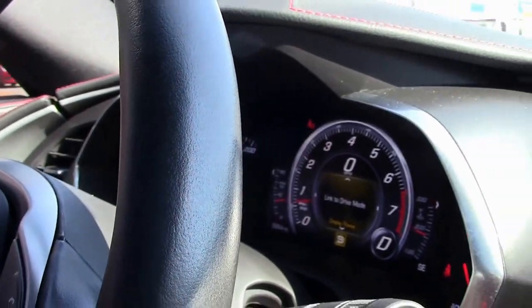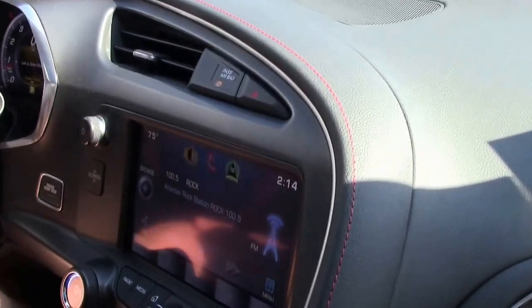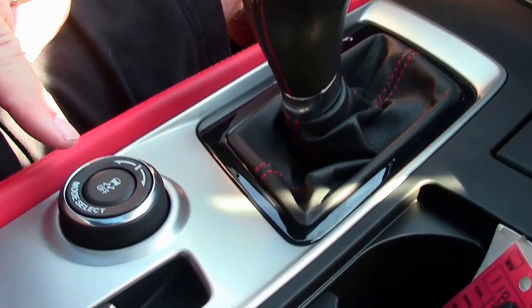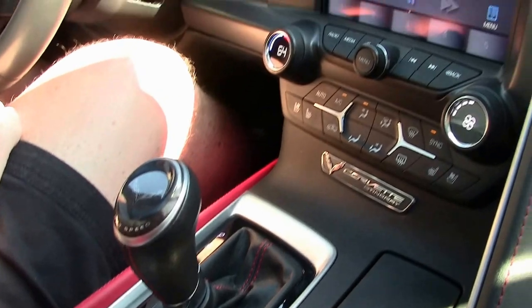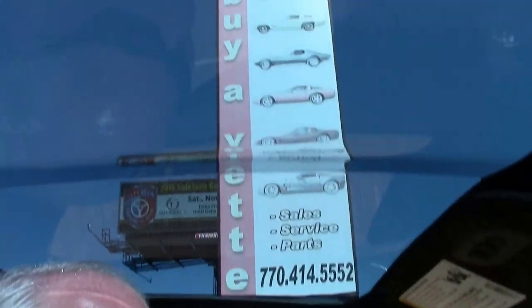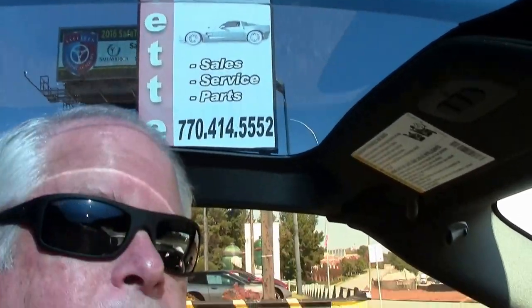It has the paddle shifters, dual climate control, automatic transmission, and the mode select. Just an absolutely gorgeous car — the leather stitching, dual climate control, the list goes on and on. You do have a black stripe going from front to back. What I'm going to do now is put you on the Buy a Vet test track and let you see how this C7 performs.